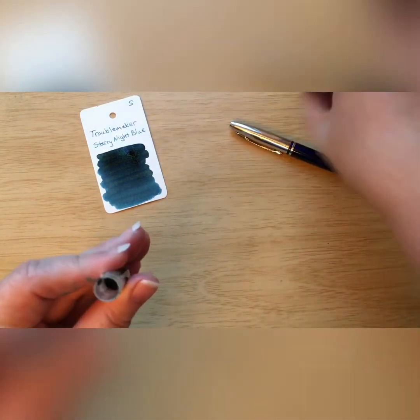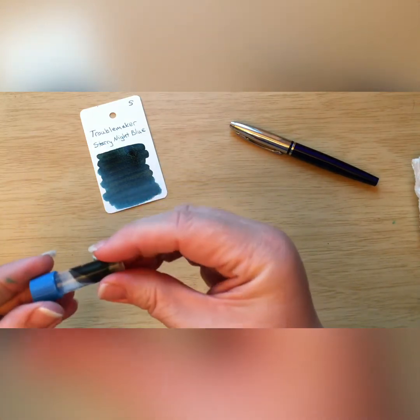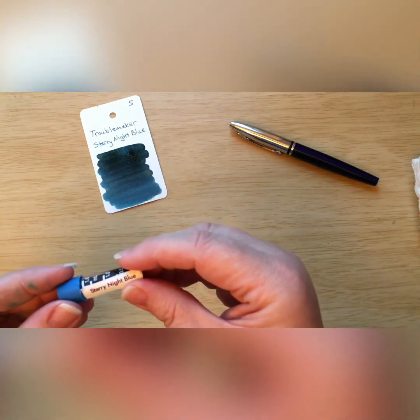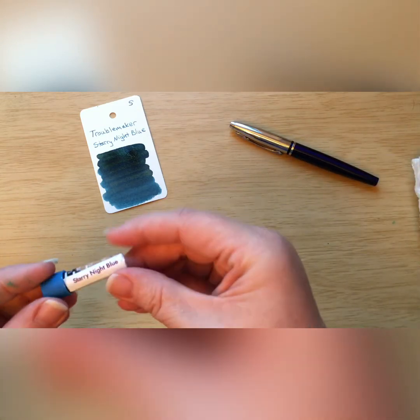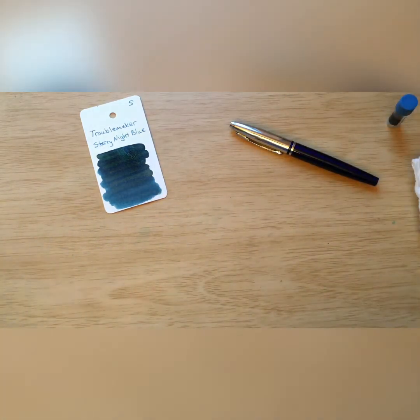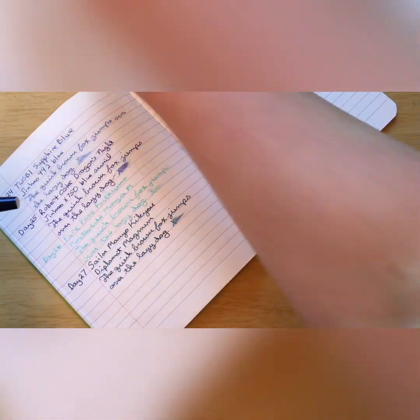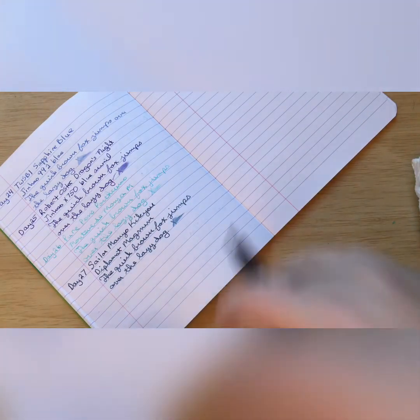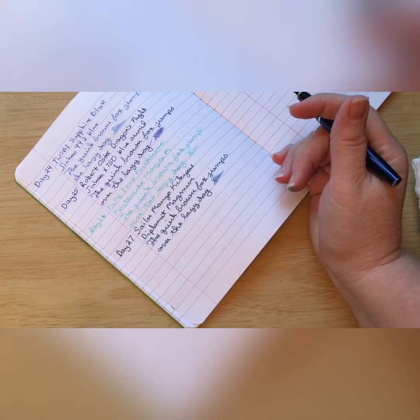Let me recap the sample before I knock it over. These Troublemaker samples are so tiny, and since they're hard to get, that makes them even more precious — this is basically liquid gold right here, so I have to be very careful with it. Moving the swatch out of the way, here is my Clairefontaine paper.